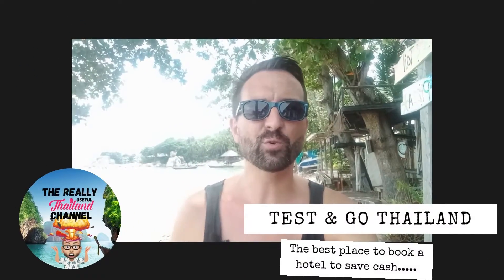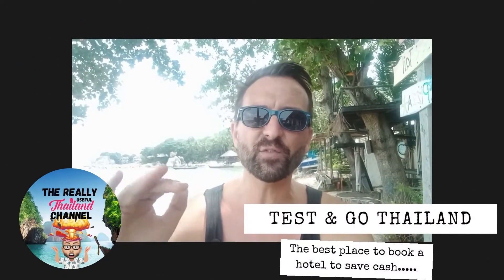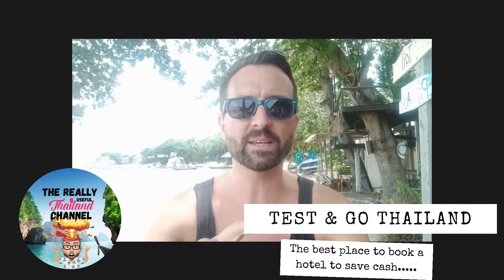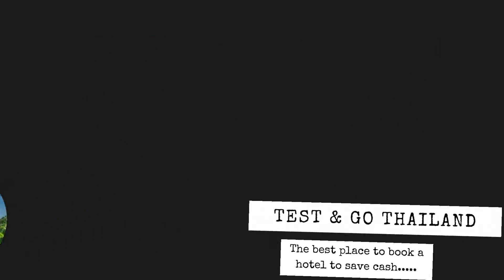Hey guys, it's Brian from the Really Useful Thailand channel again, and in today's video I'm going to be talking about Test and Go Thailand and the best place to find a hotel in Bangkok that's not going to break the bank, so check it out.